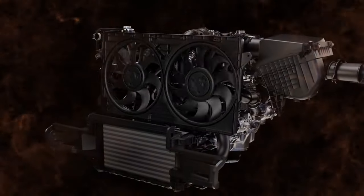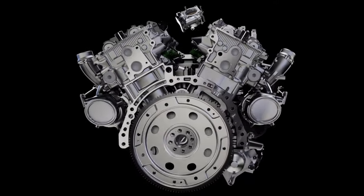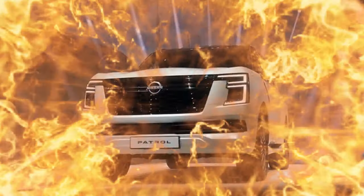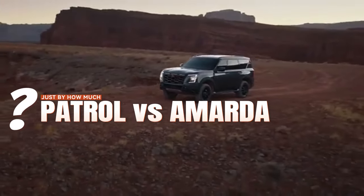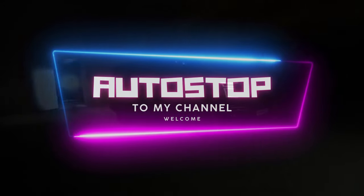Now that we are done with the rumors, the 2025 Nissan Patrol Y63 and the 2025 Nissan Armada look like identical twins. However, this Patrol here has some unique features over this US-spec Armada, but just by how much and does the difference even matter at all? Welcome to Autostop as we dive into that.